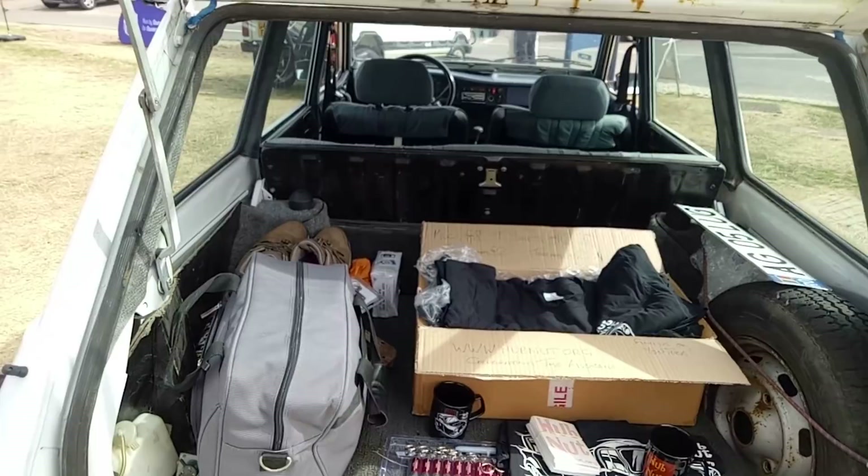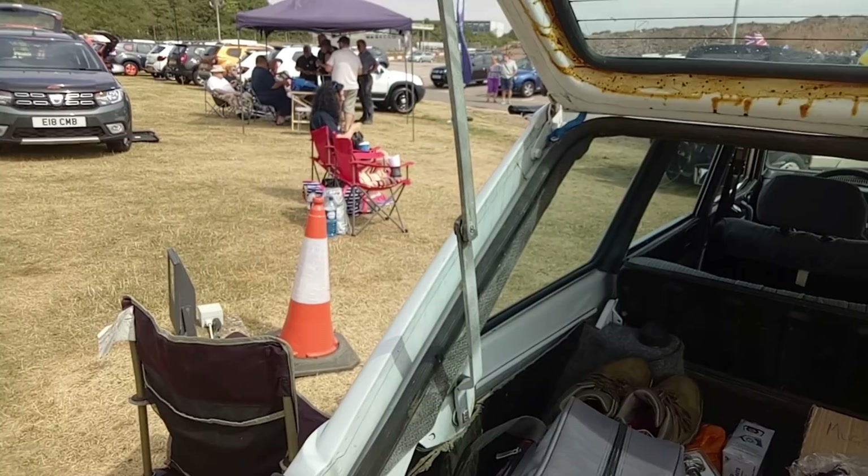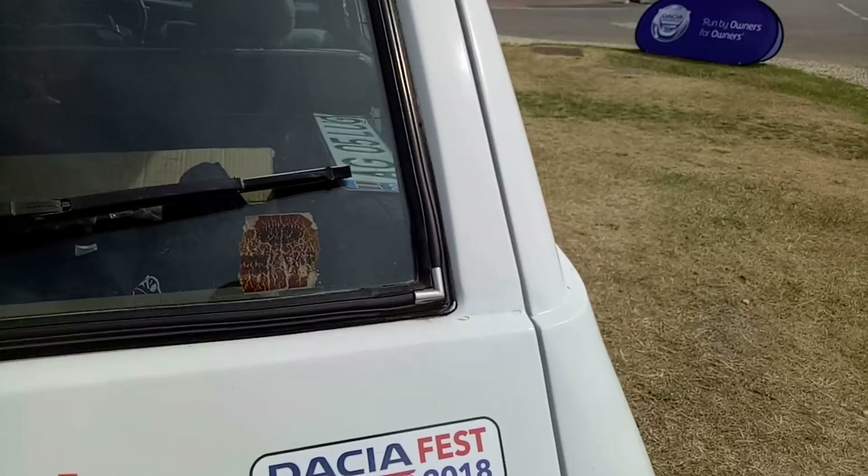Let's have a quick look at what else is around. I'll just shut the boot — it's quite well designed so you actually just pull down and it releases, even though it looks like it's going to snap. There's the Dacia Fest badge — we are official. Let's go and have a wander around.